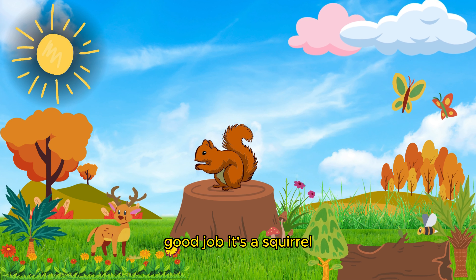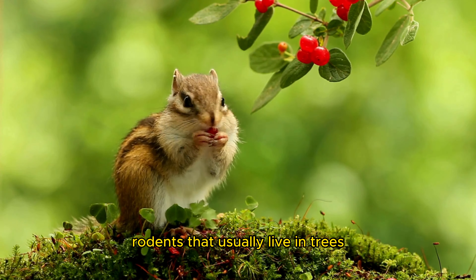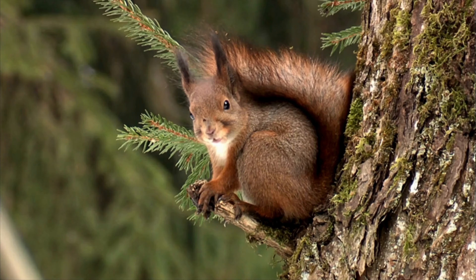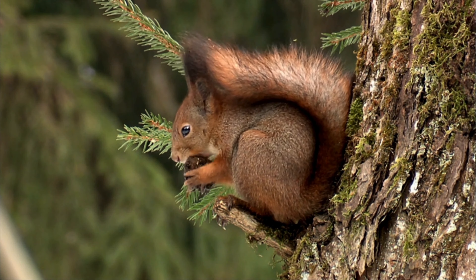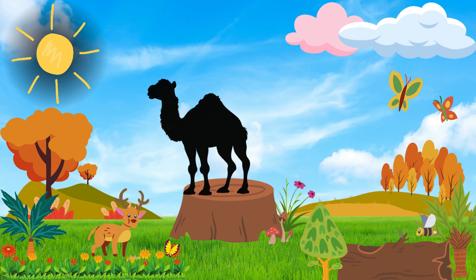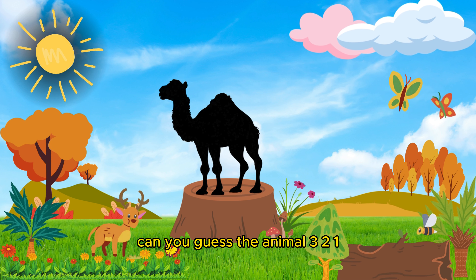Good job! It's a squirrel. Squirrels are fast and agile rodents that usually live in trees. Can you guess the animal? Three, two, one!